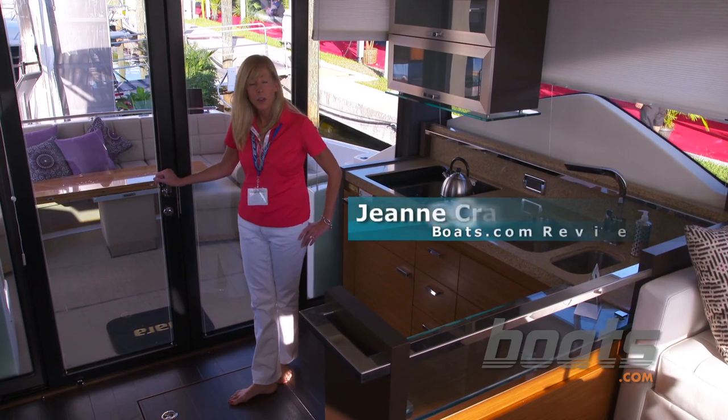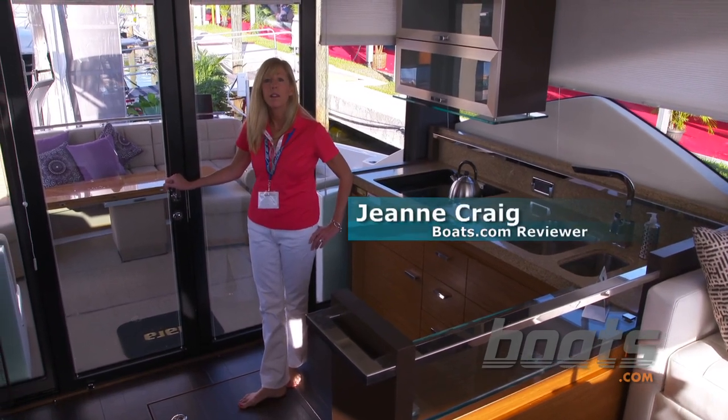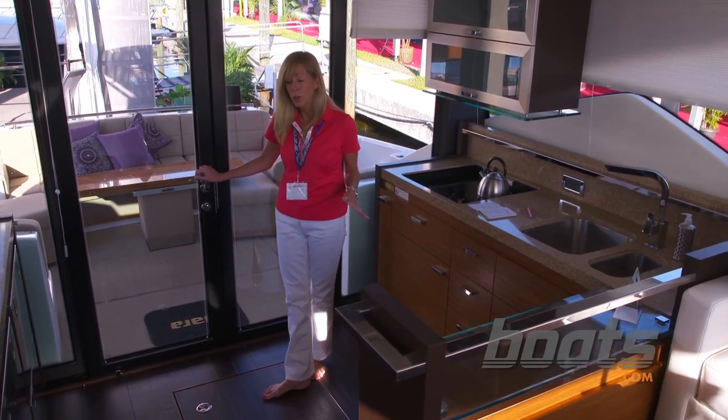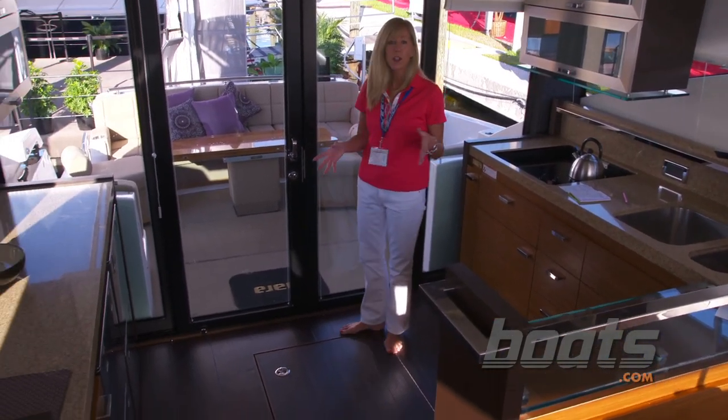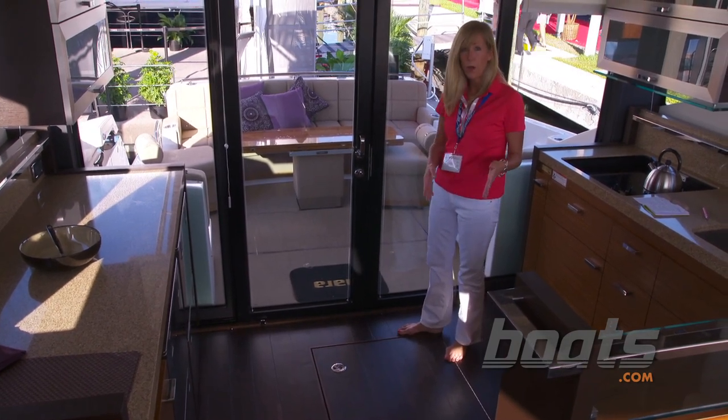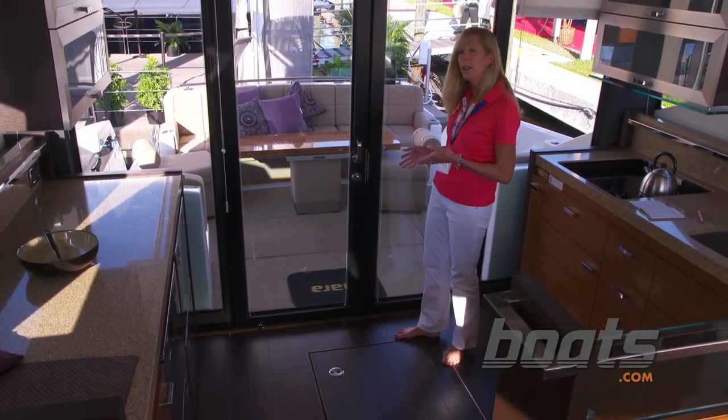I'm standing aboard the new 50 Coupe by Tiara Yachts of Holland, Michigan. And in true coupe style, one of the features is the seamless integration of the salon to the cockpit. It's a great entertainer because you can move on one level from inside to the outside.